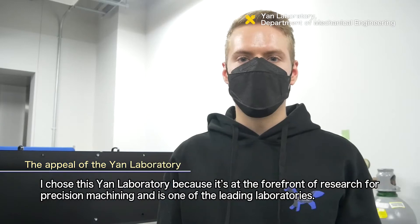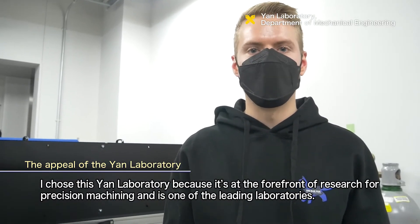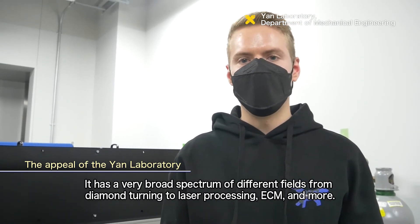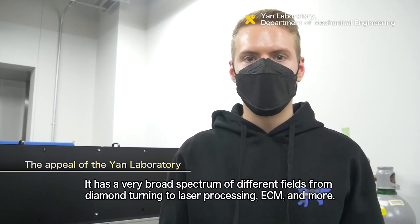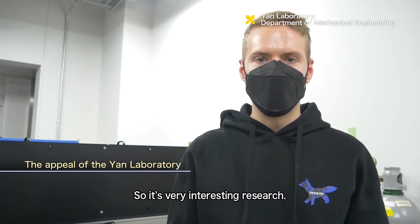I chose the YAN Laboratory because it is at the very forefront of precision machining research — one of the leading laboratories — and it has a broad spectrum of different areas, from diamond turning to laser, EDM, and other parts. So it's very interesting research.